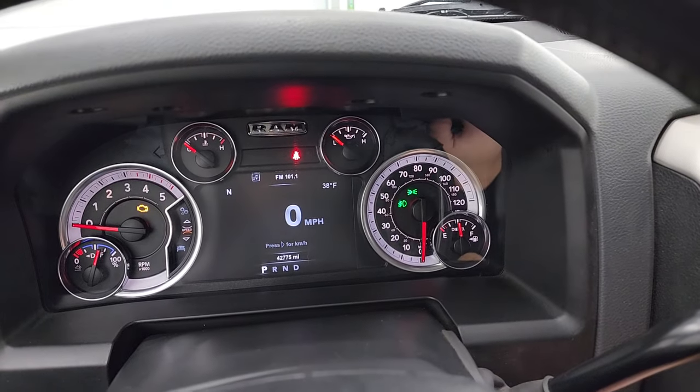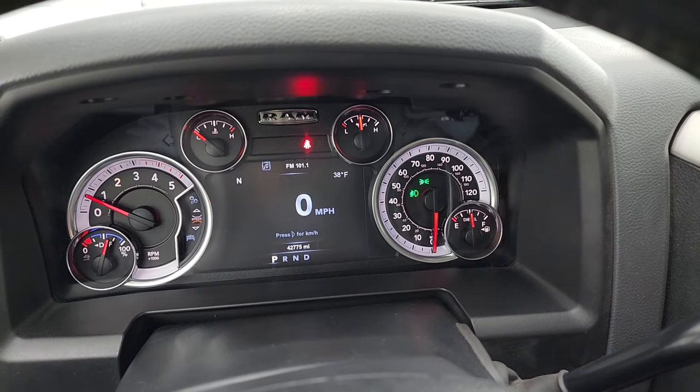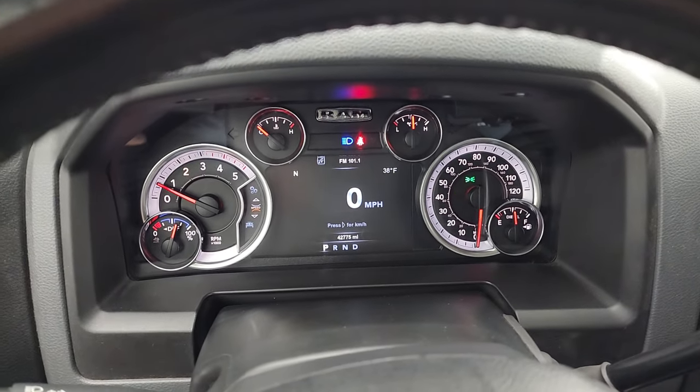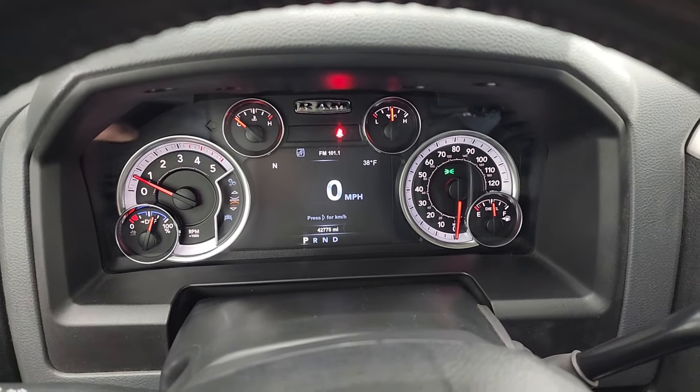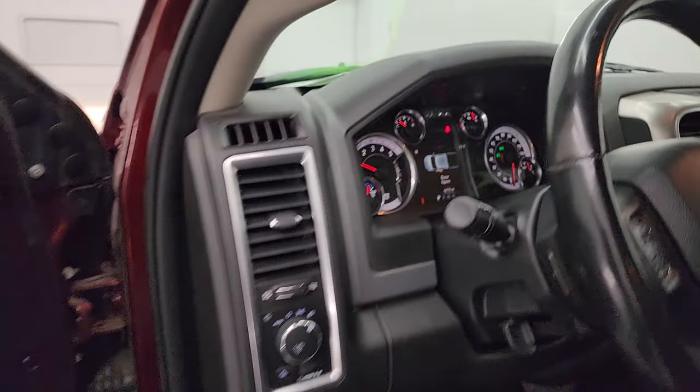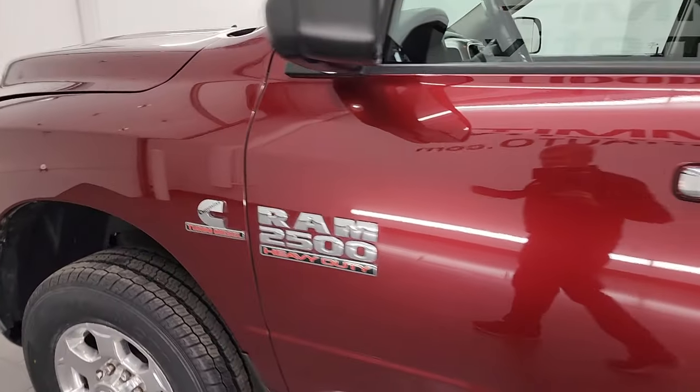Let's start it up and take a look under the hood. As you can see, it starts right up with no check engine lights or anything like that.